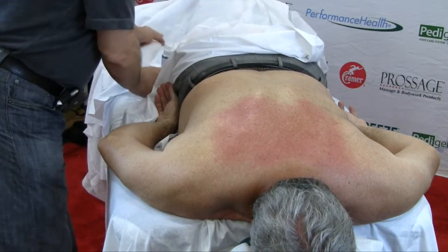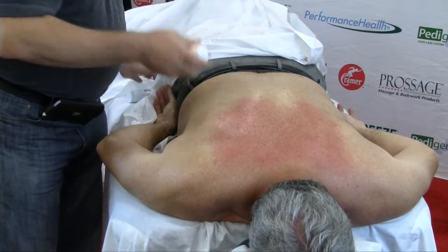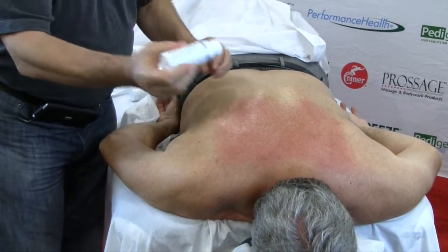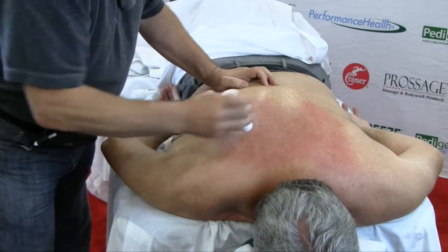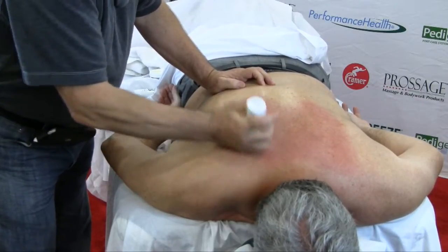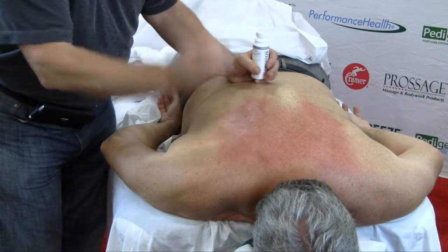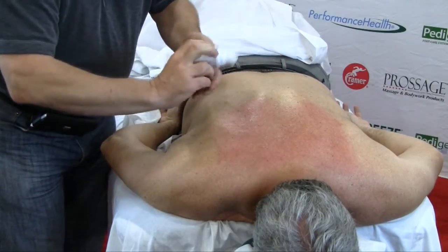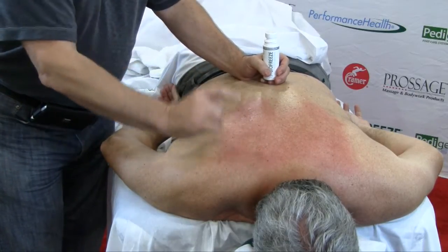The other product I was introduced to is called Biofreeze — you can call it local anesthesia. In most cases, what I do additionally to increase threshold is locate the trigger point — it's like a ball — and find the pinpoint localization of pain. When I apply a little bit of Biofreeze, I can compress and reach the trigger point. We have to have an agreement between myself and my client.